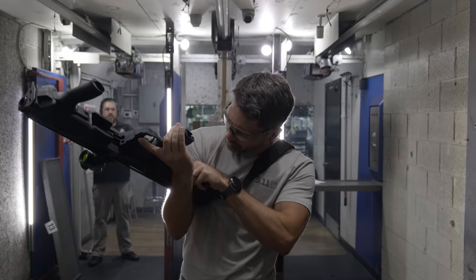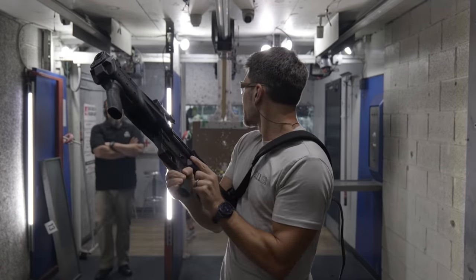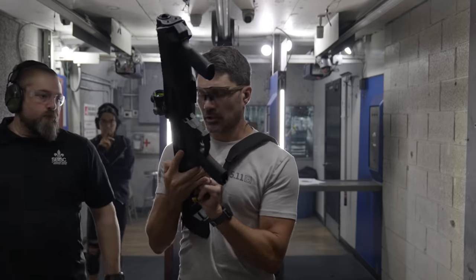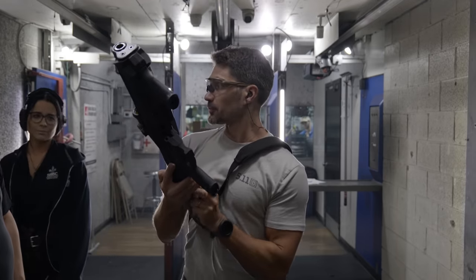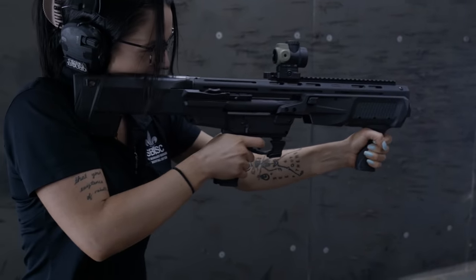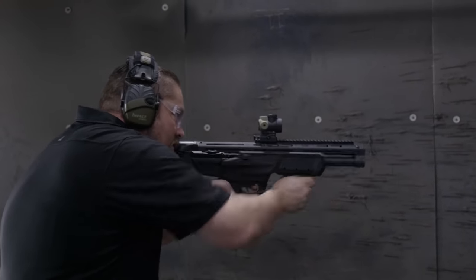I picked up this M&P12 yesterday afternoon with a hundred rounds of mixed 12-gauge and brought it to the St. Bernard Indoor Shooting Center to give the gun a try. Sam and Kelsey of St. Bernard gave me a hand. We started with six and eight shot birdshot and eventually moved up to two-and-three-quarter-inch and three-inch upland bird and some buckshot.